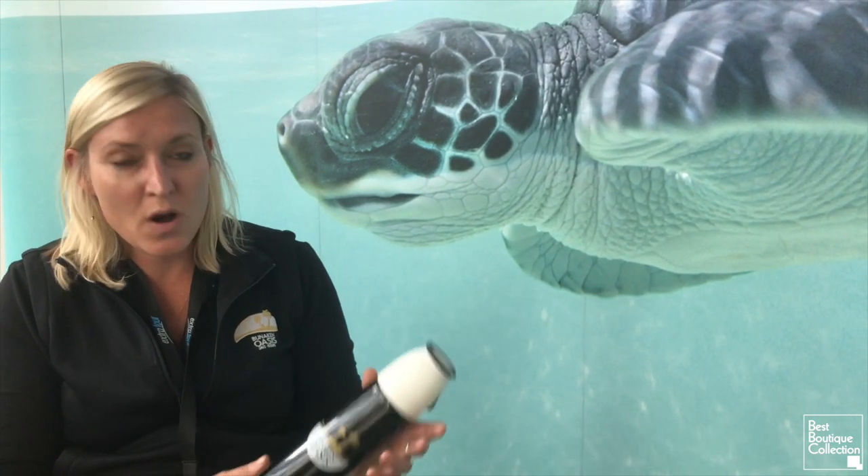Everyone is speaking about the environment, single-use plastic. Since you travel so much, how do you feel about it? It is a problem, I will say that. So when I travel, I always make sure I have my flask handy so I can always get water wherever I go — in the airports or on the airplane itself.